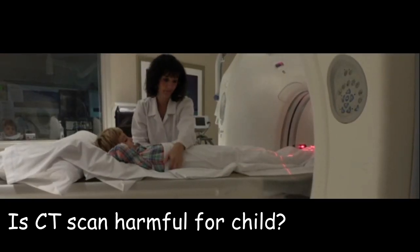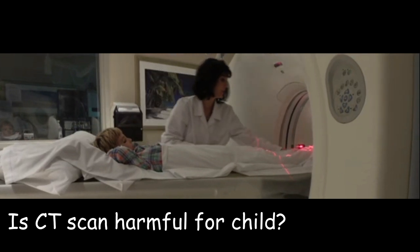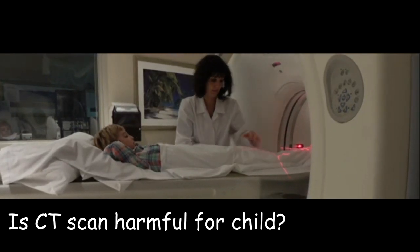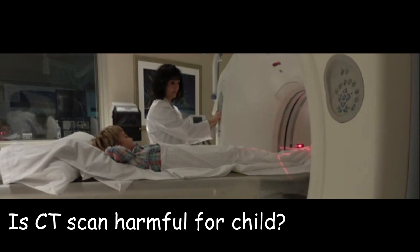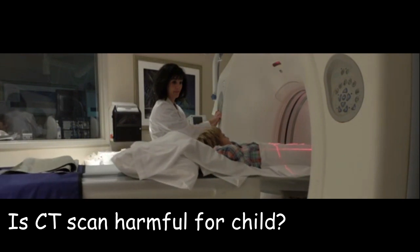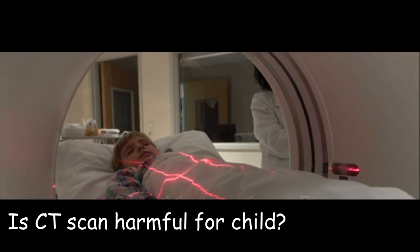4. False positives and false negatives. CT scans are not always 100% accurate and may produce false results. This could lead to unnecessary additional tests and treatments, or a delay in diagnosis of the actual problem.